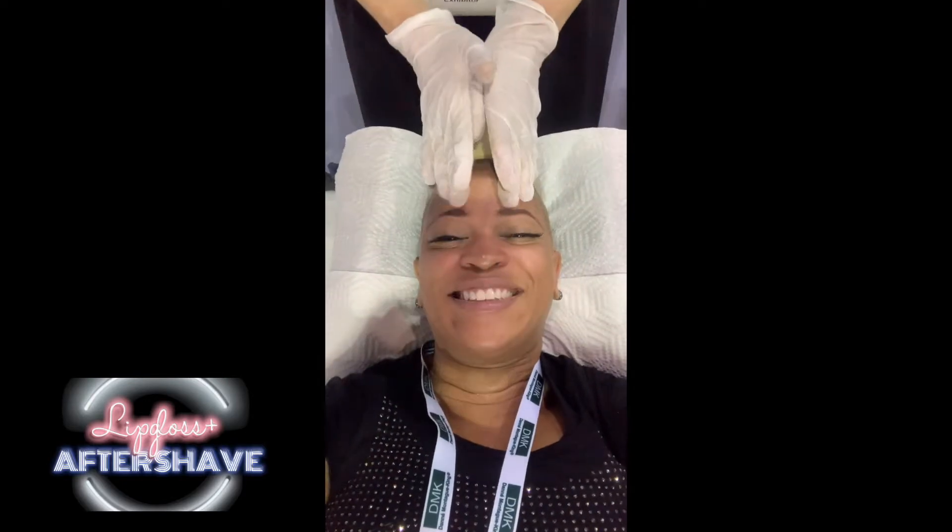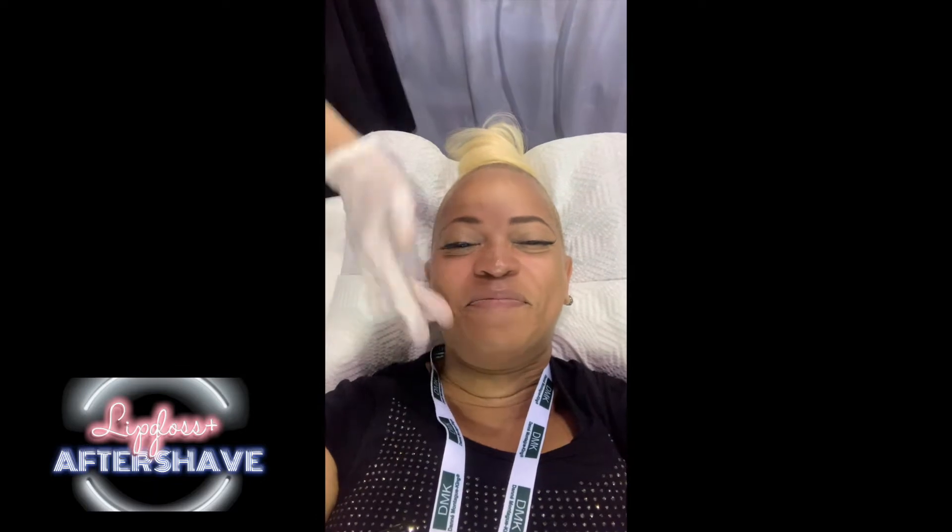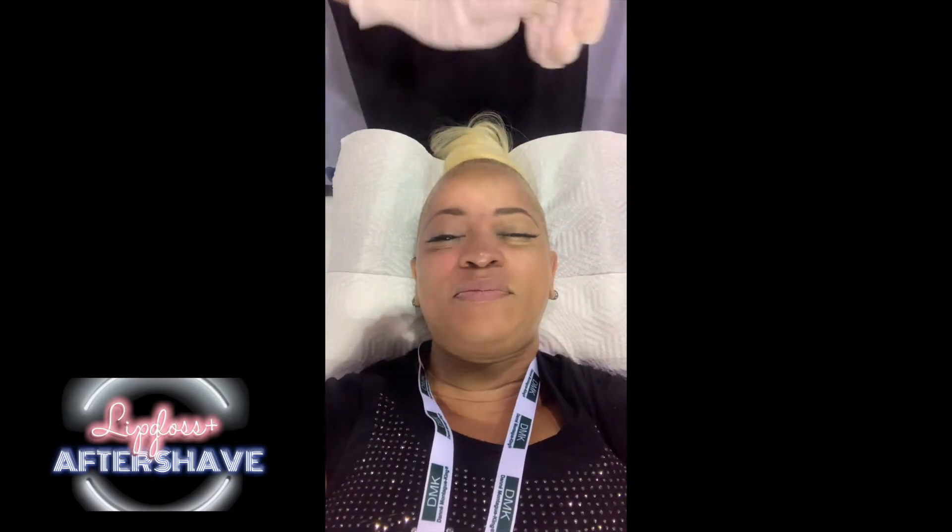Dermasweep. It looks really good. It does. Oh my God, this is amazing. Dermasweep — you have to do it.